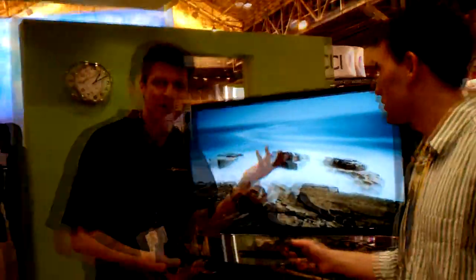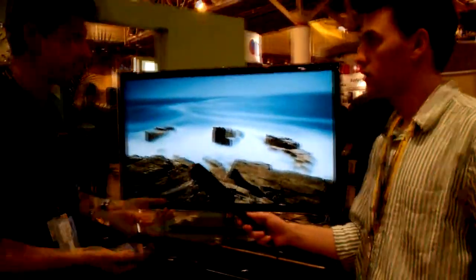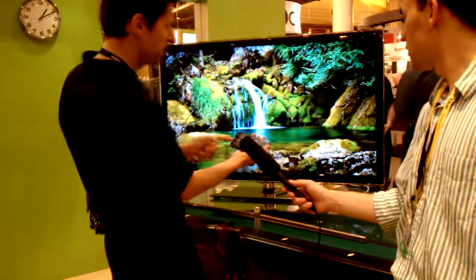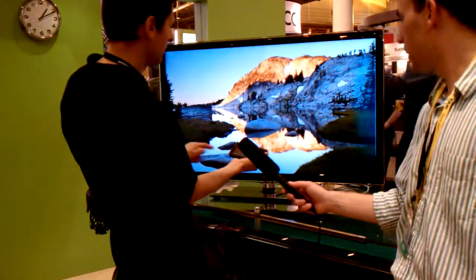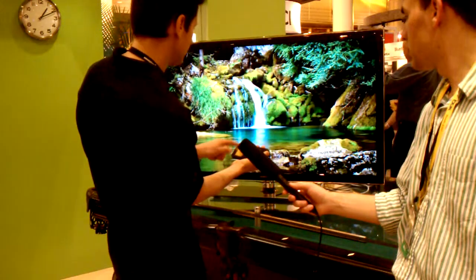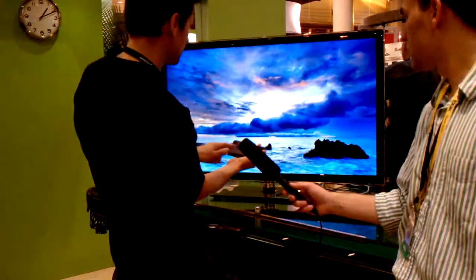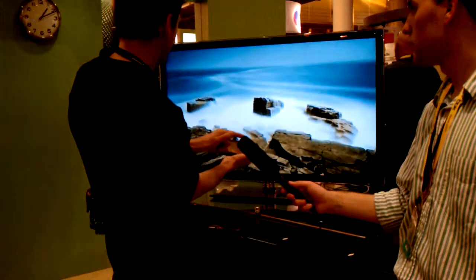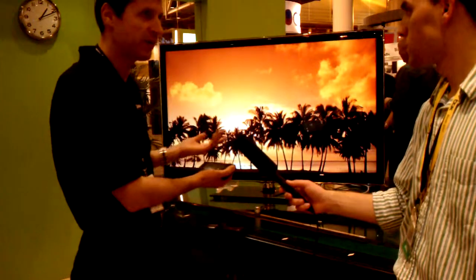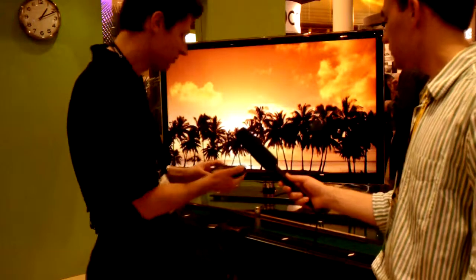And all of a sudden you have the ability to send your photos to the TV. So let's say you've taken some photographs and you go home and you want to show them to the family — you can do that. You can see the latency is actually pretty good as I move my finger, aside from the screen itself. But as I move my finger, what you see happening on the screen is actually pretty fast, pretty close to what's happening on the phone screen.